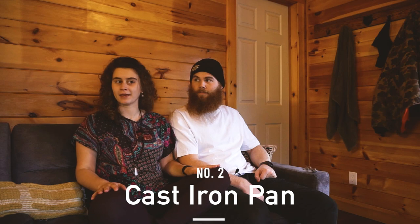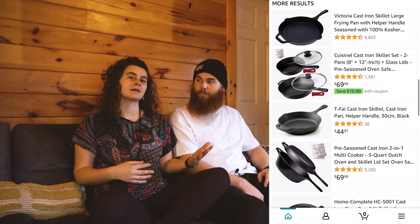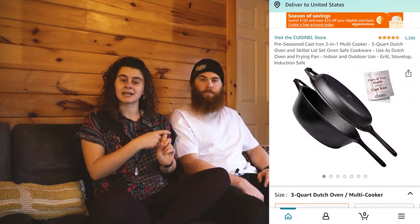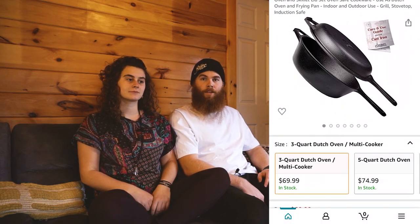Next up is a cast iron pan. We swear by them. Maybe you don't like cooking on cast iron all the time, but I think every van lifer needs to have one. If you're at a campfire you can throw it on there — make your eggs, whatever you're gonna make. A Dutch oven, cast iron — it's all helpful. We use those solely in the van.